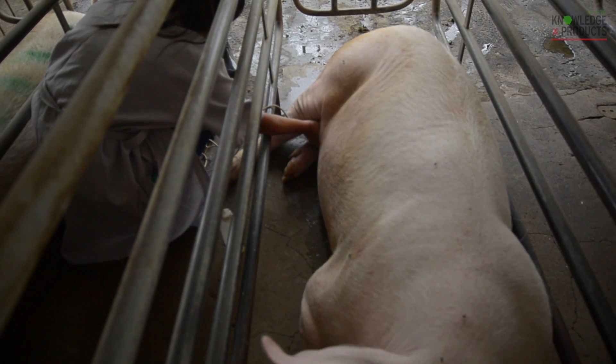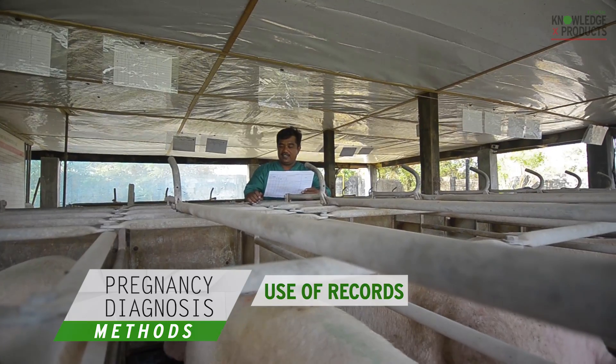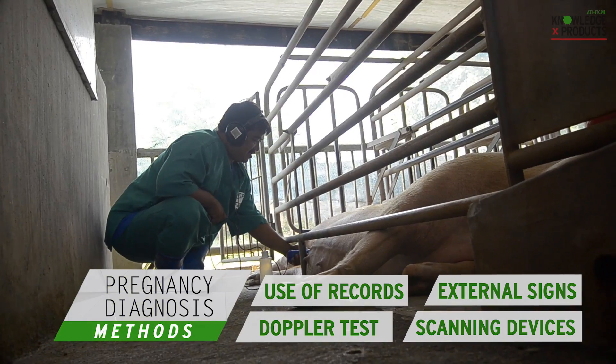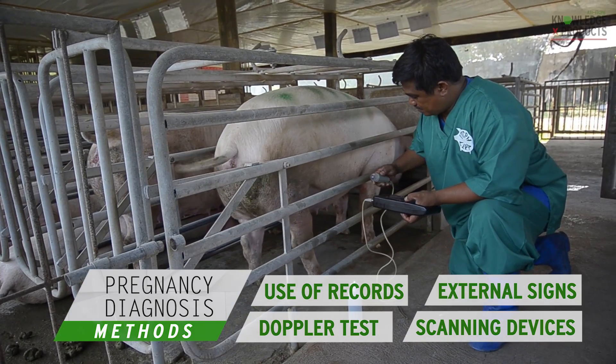In summary, ATI-ITC-PH emphasizes the importance of properly accomplishing or performing each of these methods to get accurate results each time for the most efficient production.